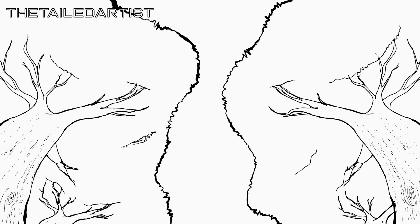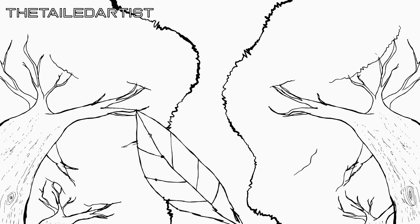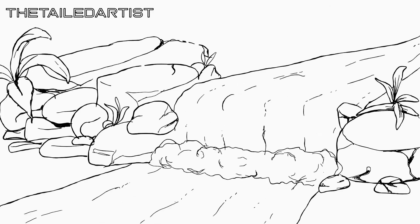For the April monthly challenge, we went back to perhaps the most important underpinning foundation of animation, and that is nature. I'm curious to see how you guys have interpreted this theme. So let's go, let's watch the entries we had in the month of April. Enjoy.